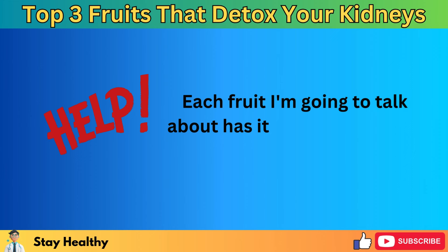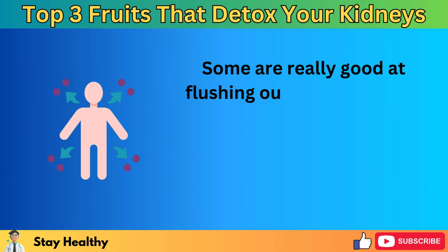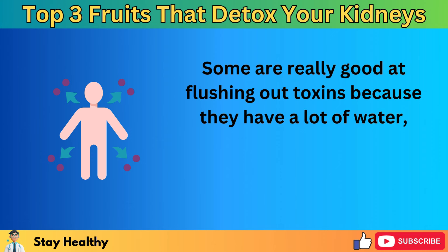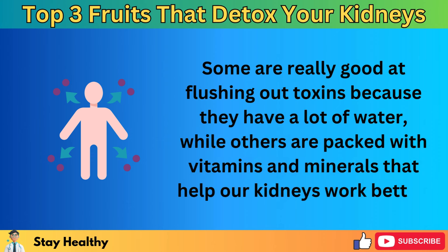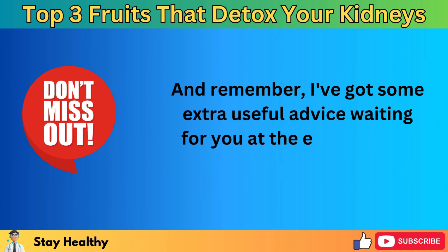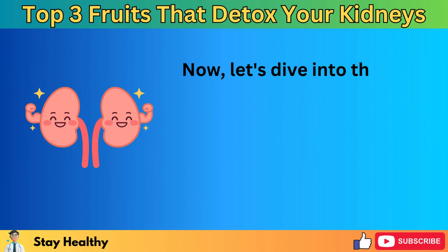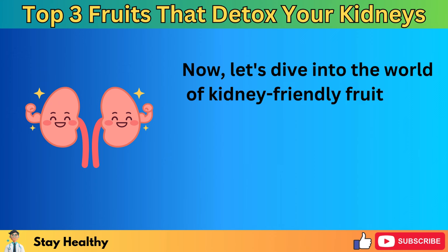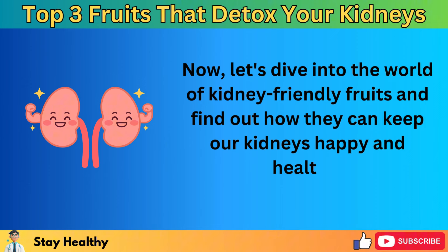Each fruit I'm going to talk about has its own special way of helping out. Some are really good at flushing out toxins because they have a lot of water, while others are packed with vitamins and minerals that help our kidneys work better. I've got some extra useful advice waiting for you at the end, so don't miss out on that. Let's dive into the world of kidney-friendly fruits and find out how they can keep our kidneys happy and healthy.